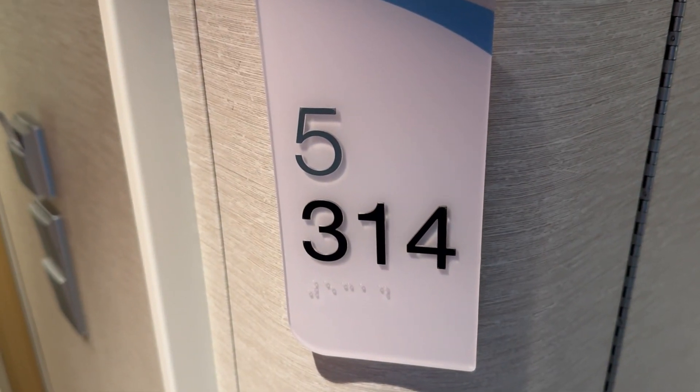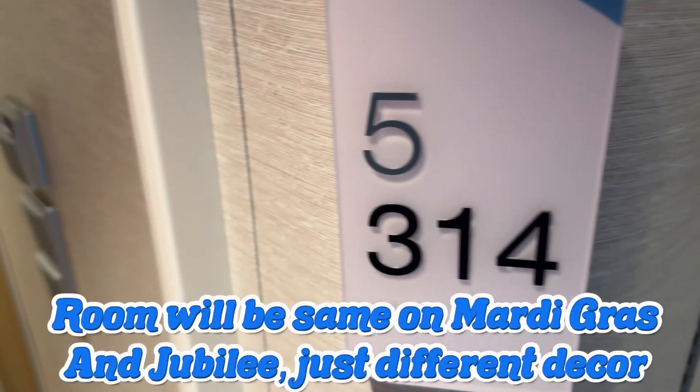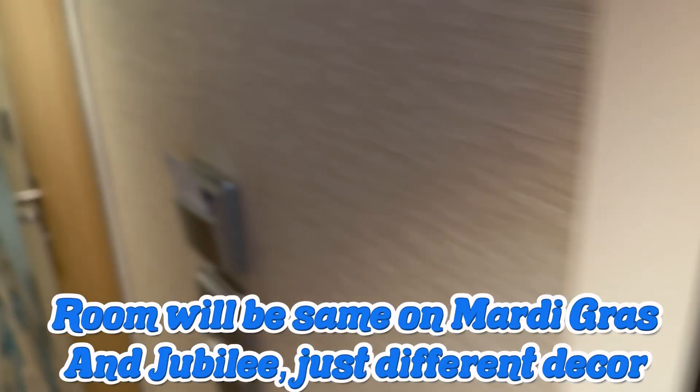All right everybody, this is a tour of room 5314. This is a cove balcony on the Carnival Celebration.